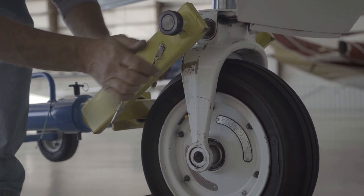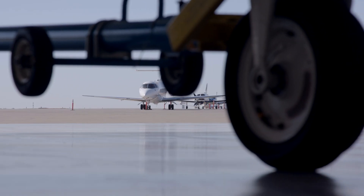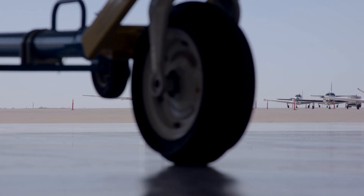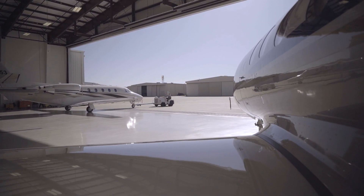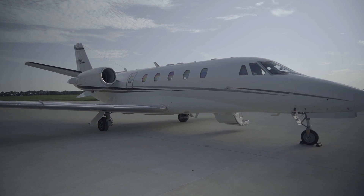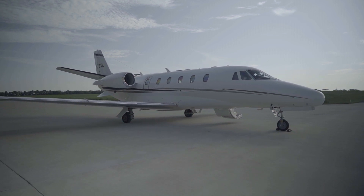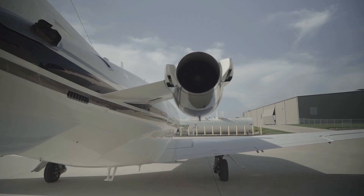Anytime you've got a very capable airplane that is in the process of needing enhancements, we go through each option to not only provide our recommendations but to show what the different options might provide back to the owner. I think the G5000 should be viewed for the XL and XLS as an investment into the airplane. It gives you all your current and future navigational needs and all the enhanced situational awareness a pilot needs, and the value you put into the airplane is a value you'll probably see on the back end as well, with V-ref and blue books reflecting that.